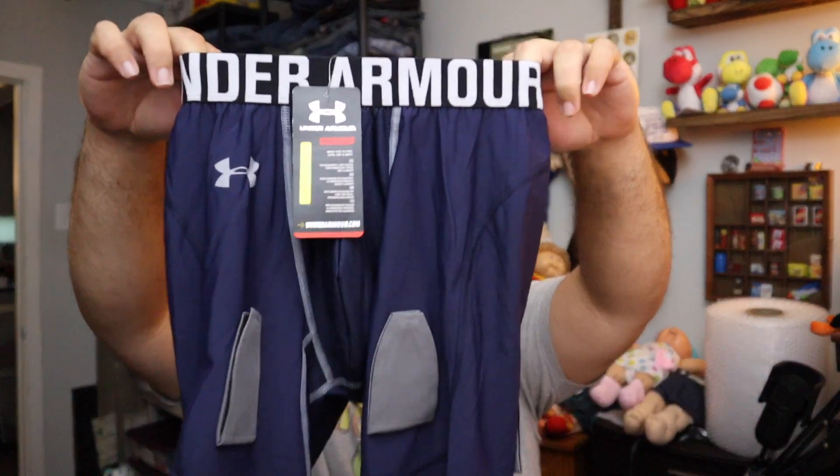More Under Armour — these are Under Armour compression padded ice hockey shorts, new with tags, size medium. Sold for $18 plus shipping.